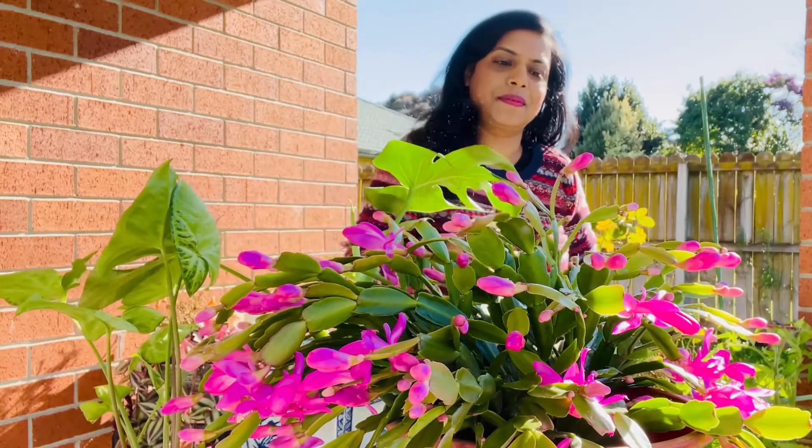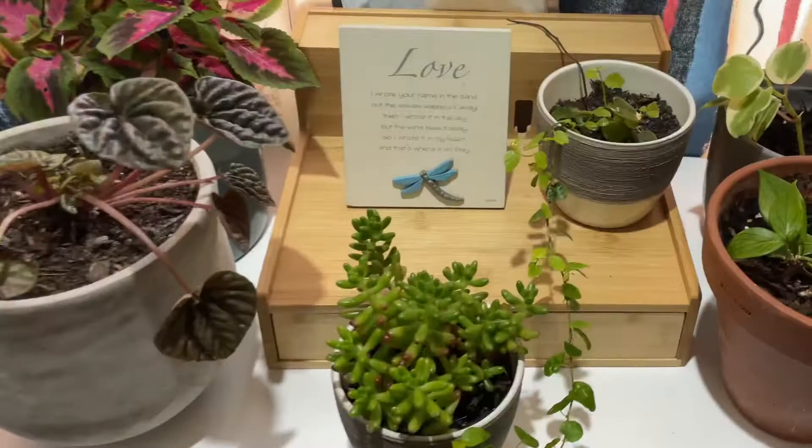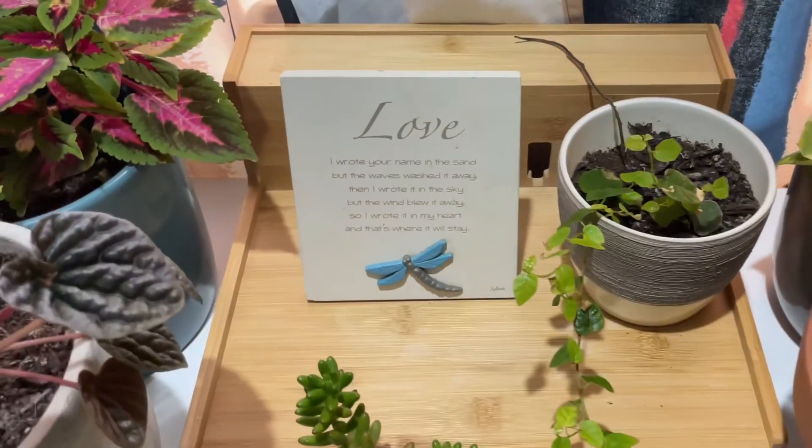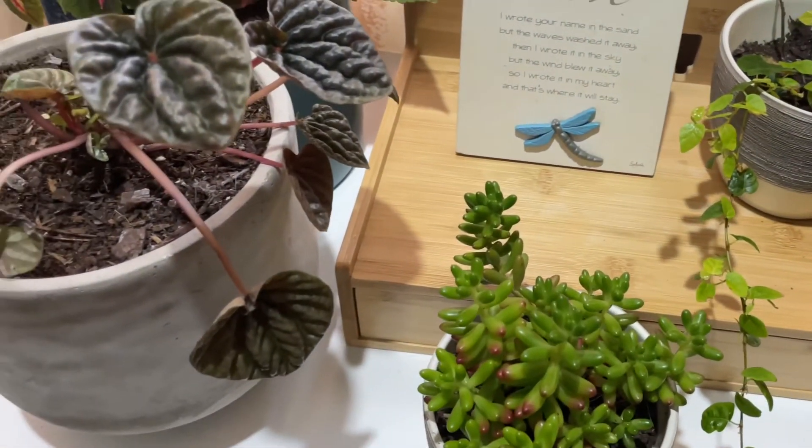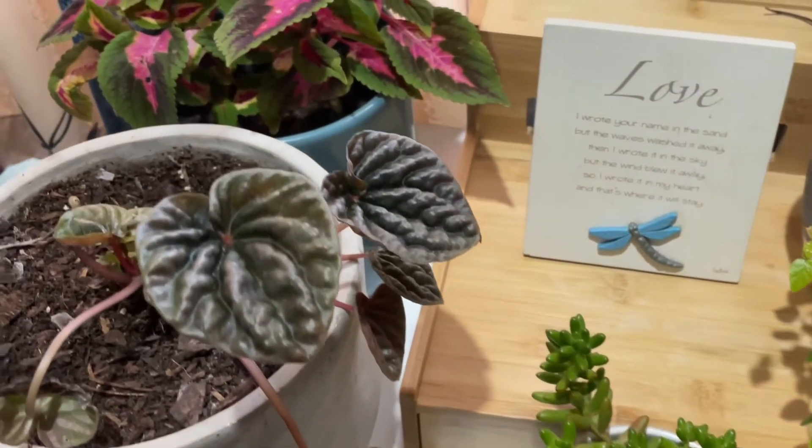You already know that gardening is therapeutic — it also beautifies our homes and purifies the air around us. So today let's go across to the beautiful homes of two of my friends and see how gardening changed the looks of their residences.